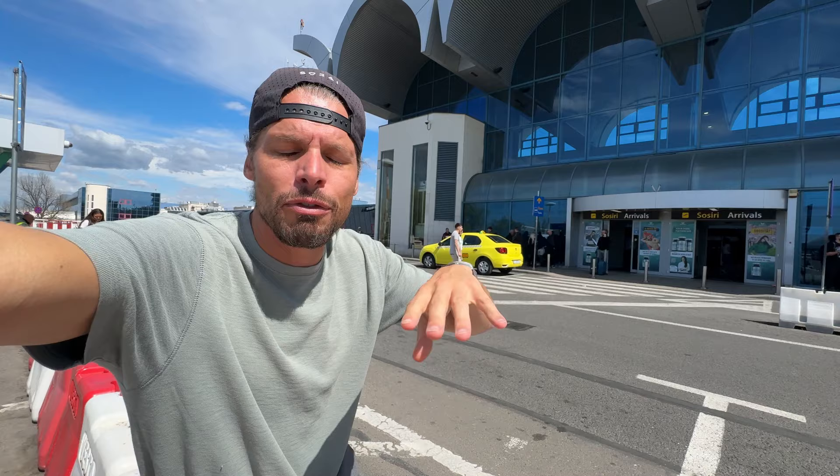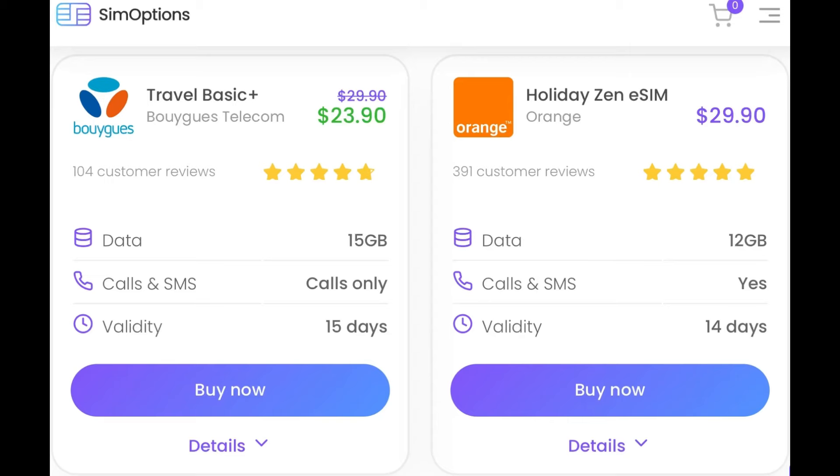The last thing I want to highlight is SIM cards for traveling in Europe. The SIM cards you buy here give you a lot of data, but it is only valid in Romania. So if you're traveling onwards to other countries in Europe, I recommend you buy a SIM card for Europe on the internet. Travel TomTom recommends SIM Options — they have loads of different SIM cards valid in all of the European Union with free EU data roaming. For more detailed info, go to the description where there are links.